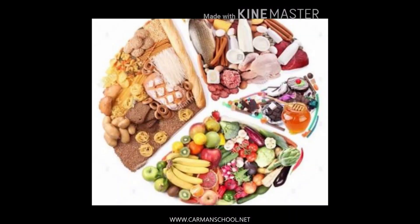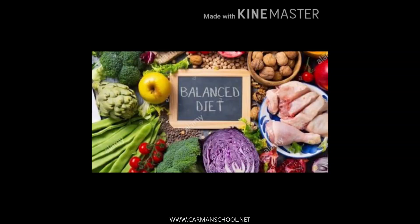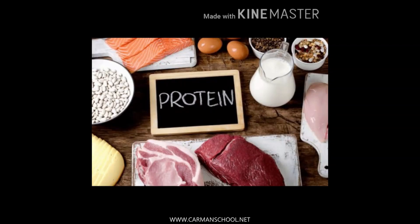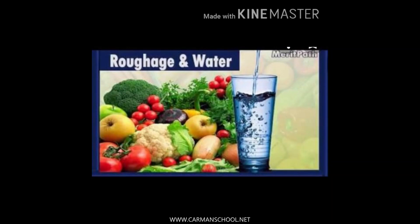Now, what is a balanced diet? The food we eat daily - breakfast in the morning, lunch in the afternoon, and dinner at night - is called our diet. A balanced diet, in very simple language, is a diet which contains all the nutrients. There should be enough carbohydrates and fats for energy, enough protein for growth, and enough vitamins and minerals to make your body healthy, along with enough water and roughage.